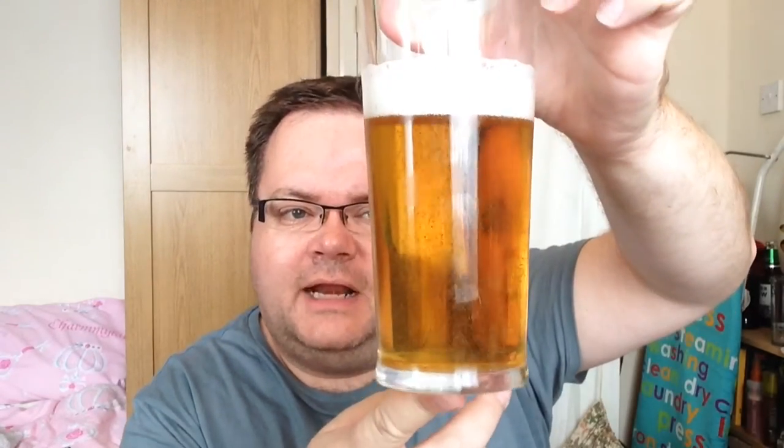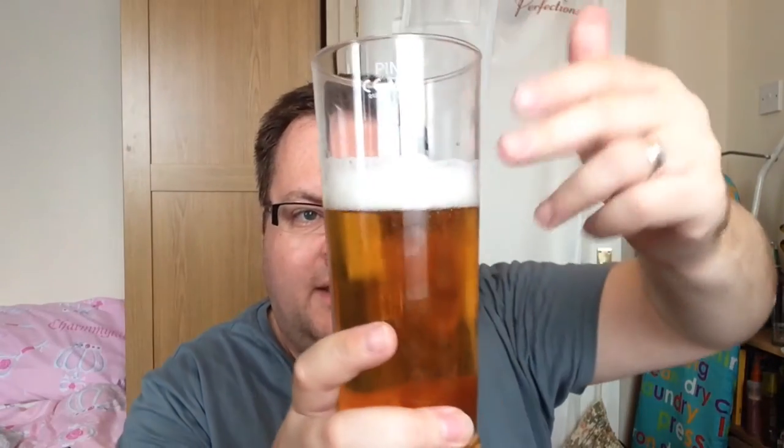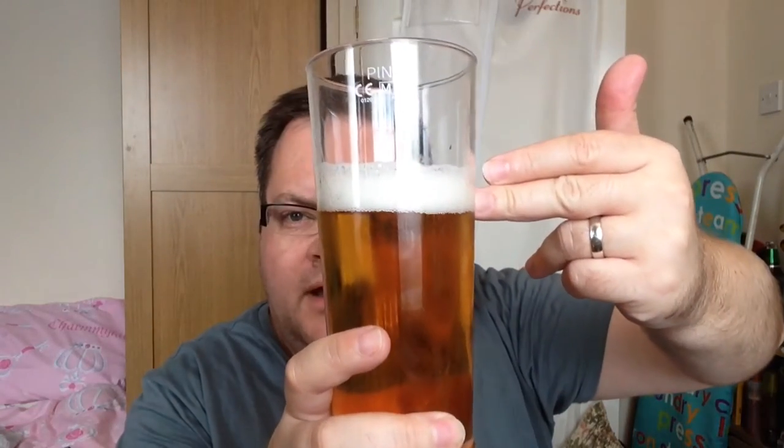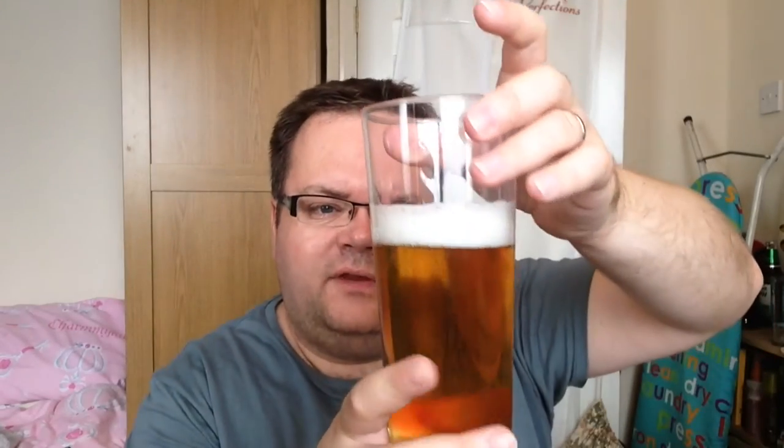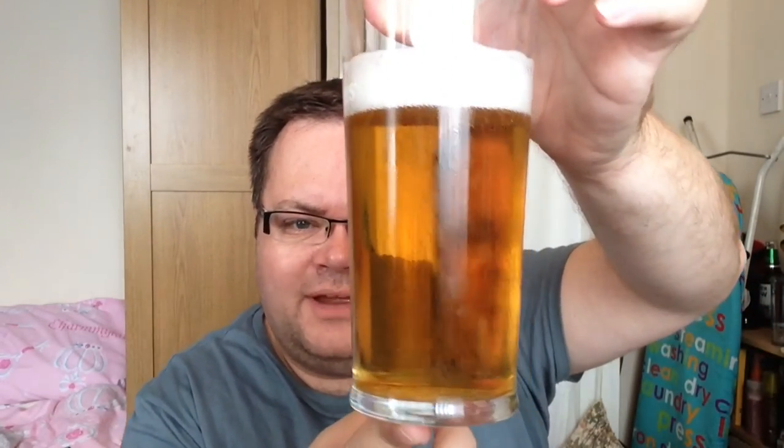There she is in a glass — that pours a beautiful golden straw colour. One and a half fingers of fluffy bubbles. Got a semi-nucleated glass here as well, but that looks pretty good. Let's go for a sniff and see what she's like.